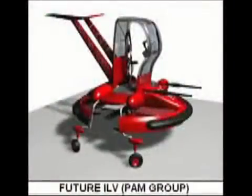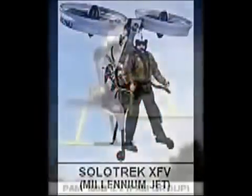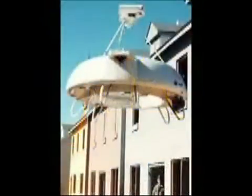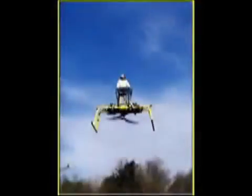Modern flying platforms have been reported as UFOs caught on film and later positively identified. The UFO in this video was identified as a WASP or X-Jet. The Solo Trek XFV and the PAM-100B are two other known examples of flying platforms in production today which could account for a small number of UFO sightings.